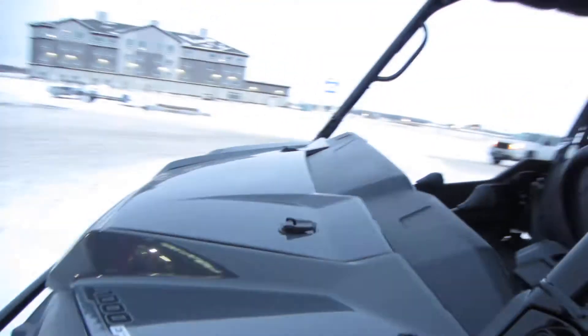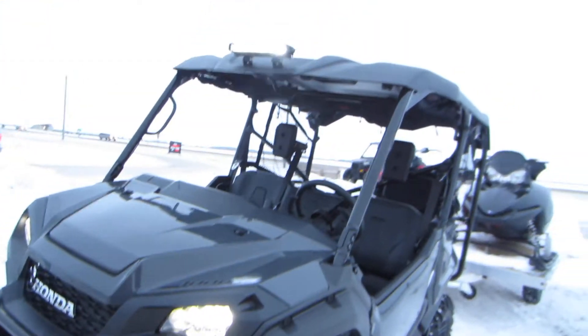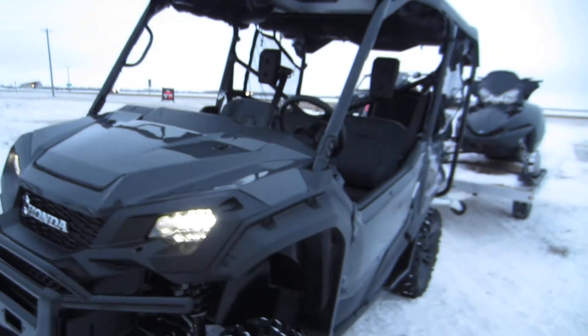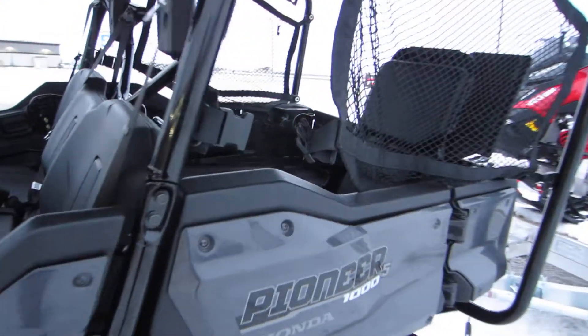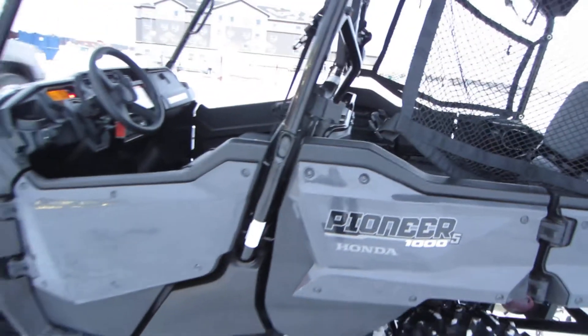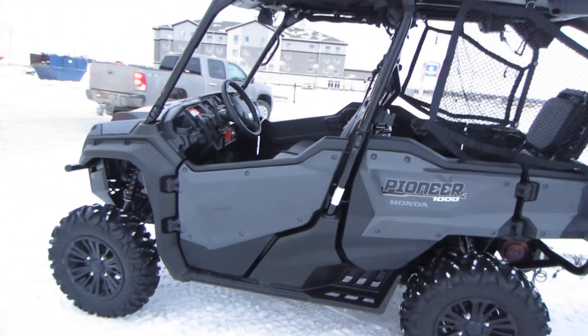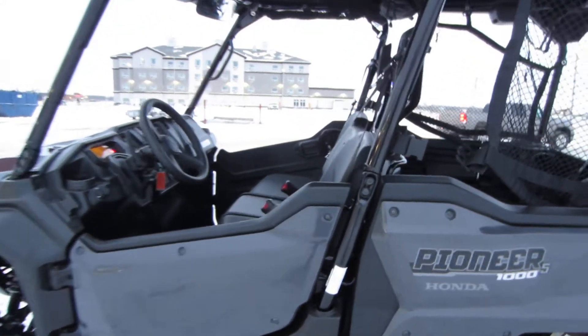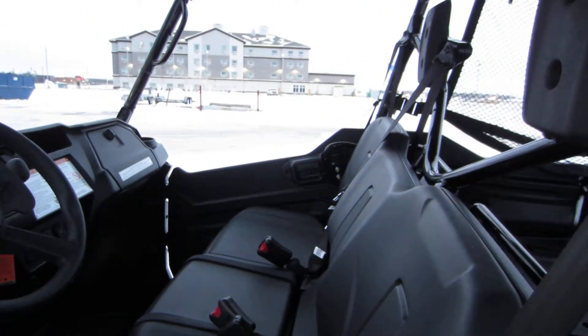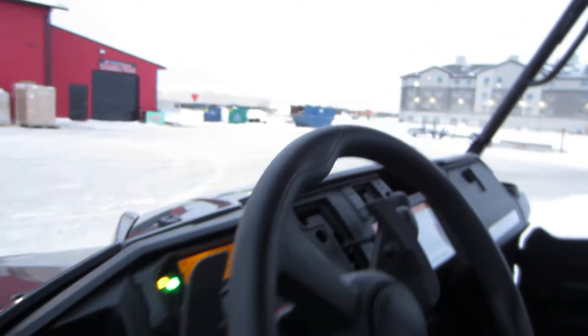I just wanted to show you guys how bright the lights were and what the light bar looked like. This is our five-passenger 1000, and we have a set of Tattoo Four Seasons Camelplast tracks here for it that we'll put on in the next couple weeks.